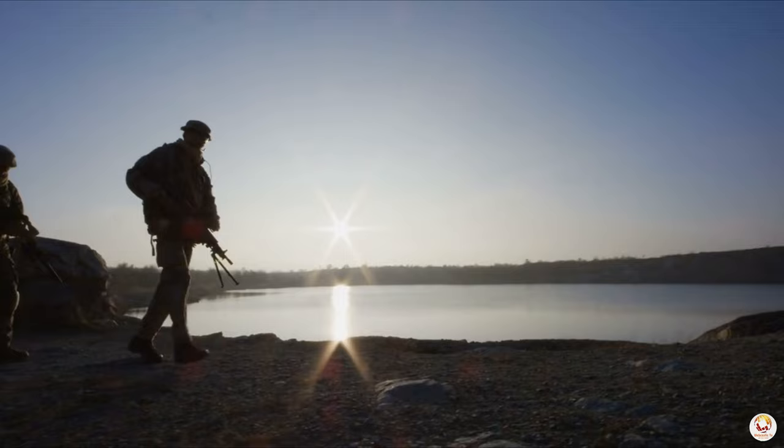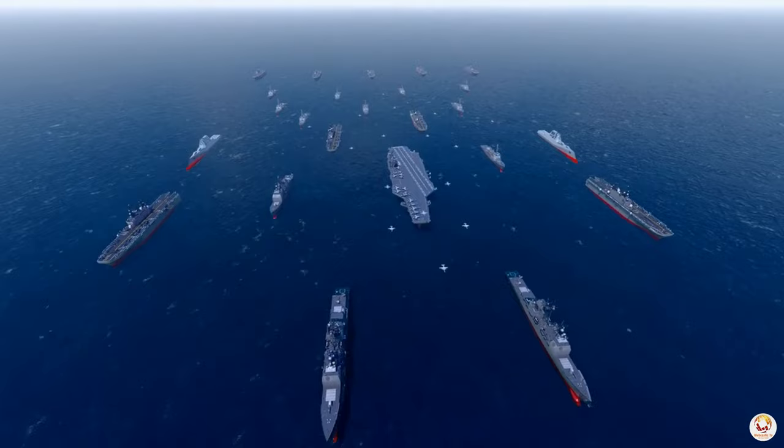So, the next time you think of the U.S. Army, remember — it's not just a ground force. It's a force with a hidden navy, ready to navigate the world's challenges, no matter the terrain.